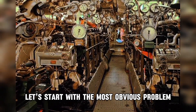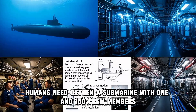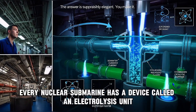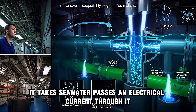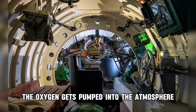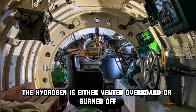Let's start with the most obvious problem: humans need oxygen. A submarine with 150 crew members consumes enormous amounts of air. So how do you breathe underwater for six months? The answer is surprisingly elegant — you make it. Every nuclear submarine has a device called an electrolysis unit. It takes seawater, passes an electrical current through it, and splits the H2O molecules apart into hydrogen and oxygen. The oxygen gets pumped into the atmosphere. The hydrogen is either vented overboard or burned off safely.